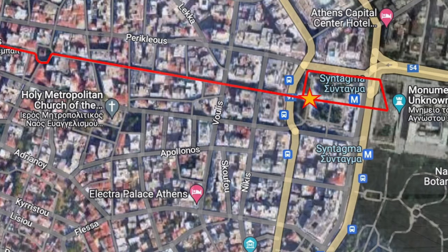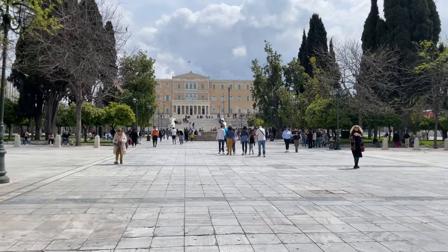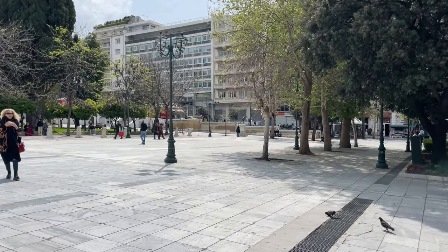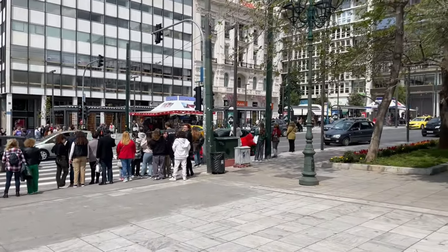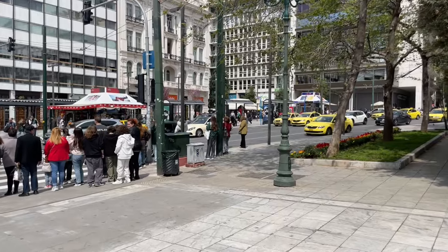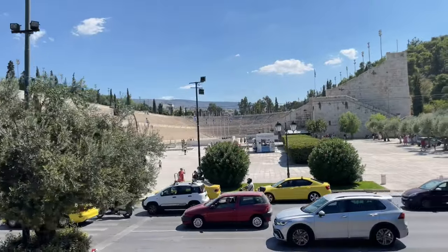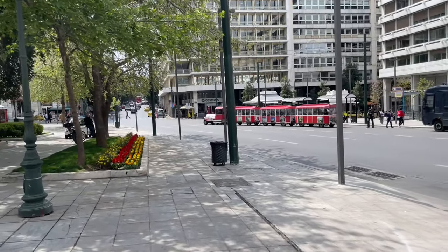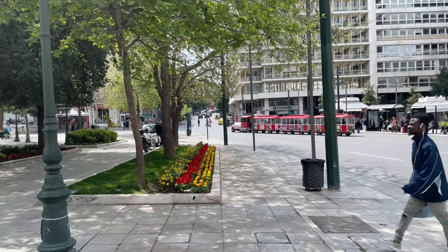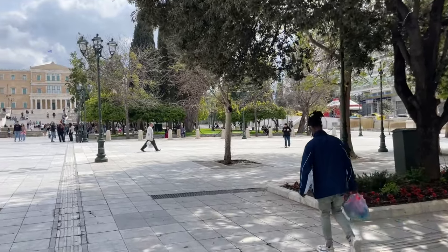We're starting in Syntagma Square, one of the central squares in Athens, probably best known for the parliament. This is an ideal beginning because it's a transport hub — you have the Syntagma metro station here with lines two and three, numerous bus stops, and this one is perfect if you wish to get the open top bus. There's also a little trenaki, or little train, that does a fantastic tour. Syntagma Square is a great central location to start.